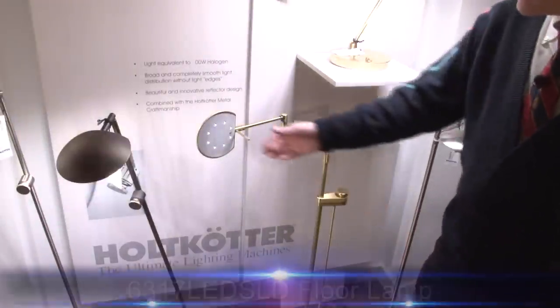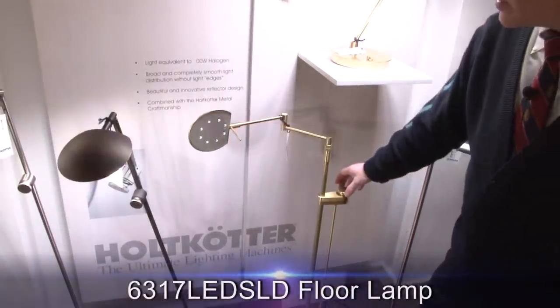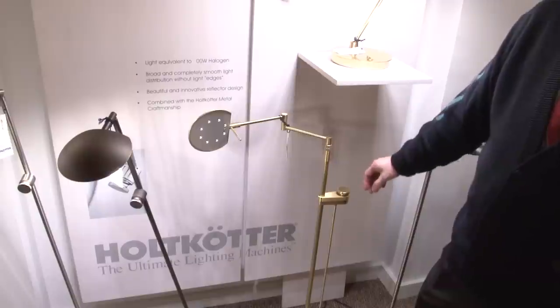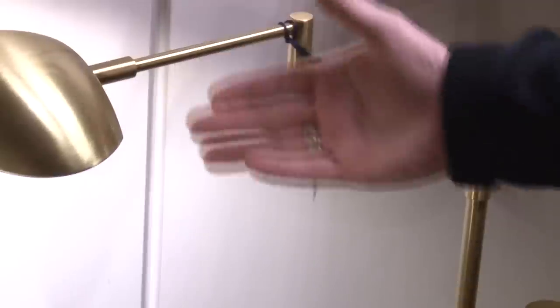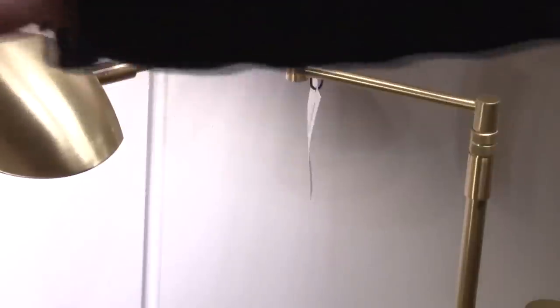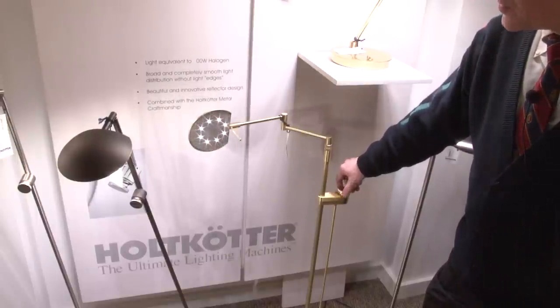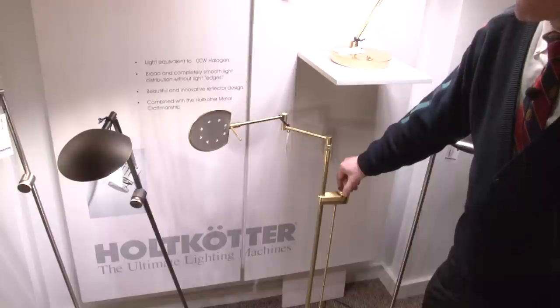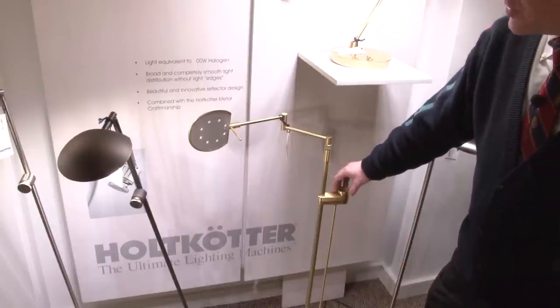If you look at this lamp, you can see the technical achievement that we strive for in one lamp. We have a beautiful LED light engine that can be dimmed from 100% to 0.001%, something that shows our technical expertise and proficiency.